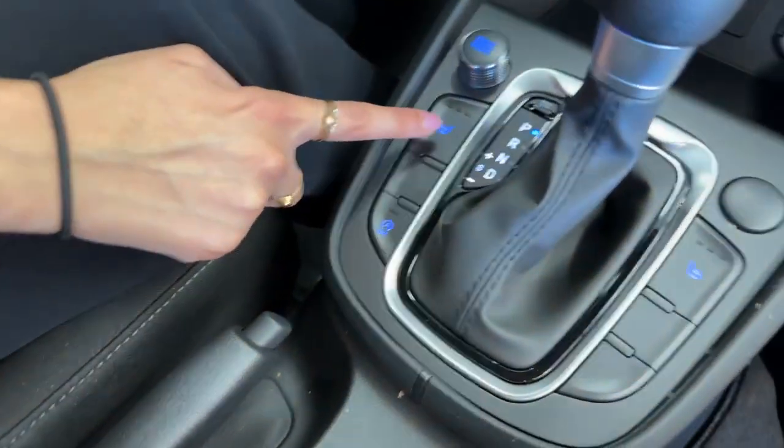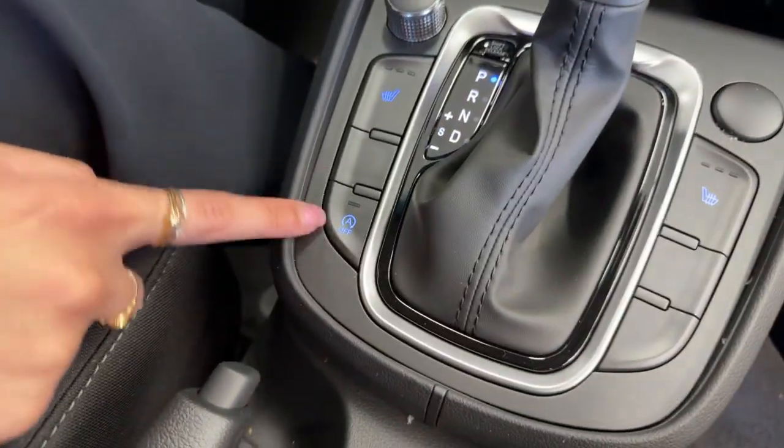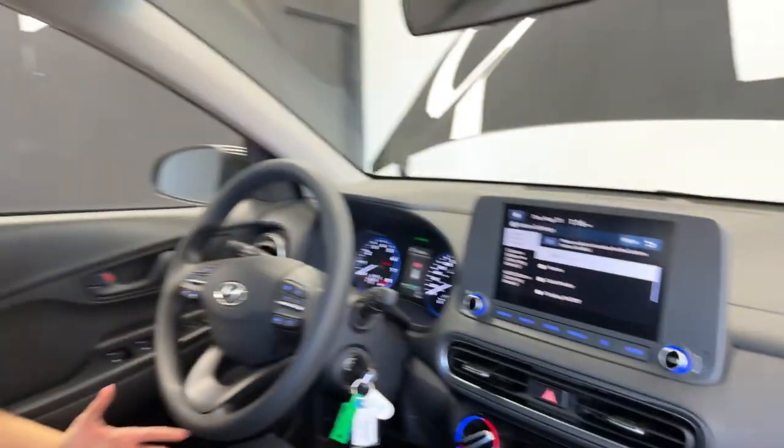Just below that, we have heated seat buttons with three different levels for both driver and passenger. We also have auto stop and start on this vehicle — while it's already pretty fuel efficient, that helps a little more, especially when you're idling.